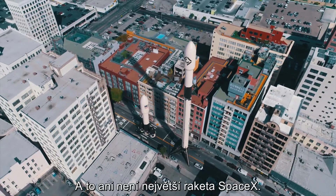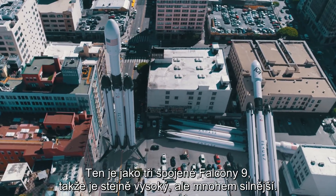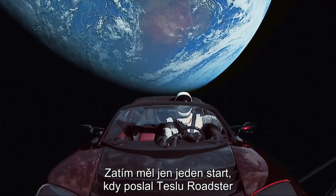And this isn't even the biggest rocket that SpaceX makes. They have a more powerful one called the Falcon Heavy, which is basically just three Falcon 9s put together — so it's the same height, but way more powerful. So far, they've only had a single test flight, famously putting a Tesla Roadster out into the asteroid belt to orbit the sun for the next billion or so years.